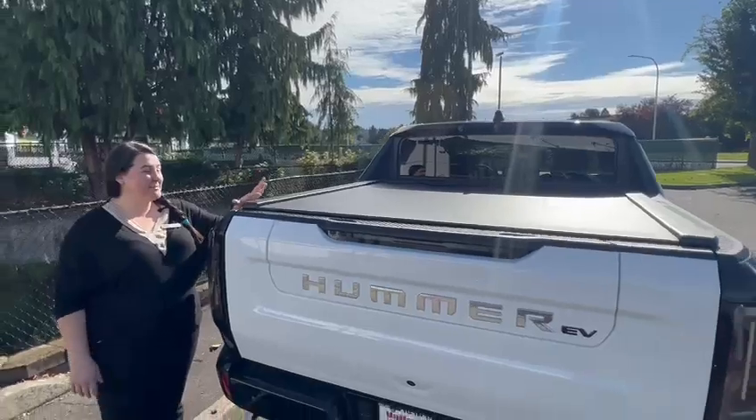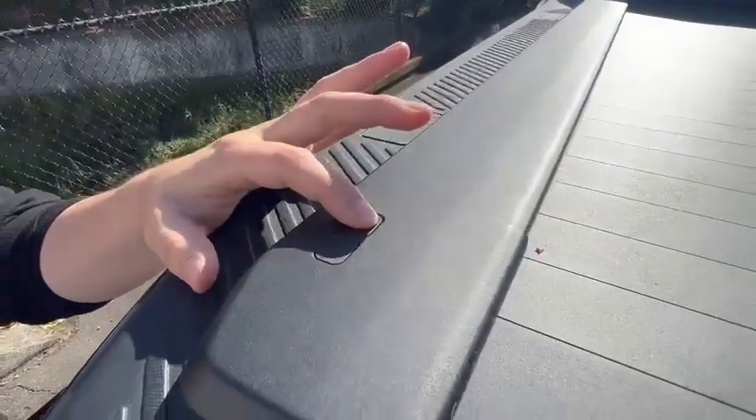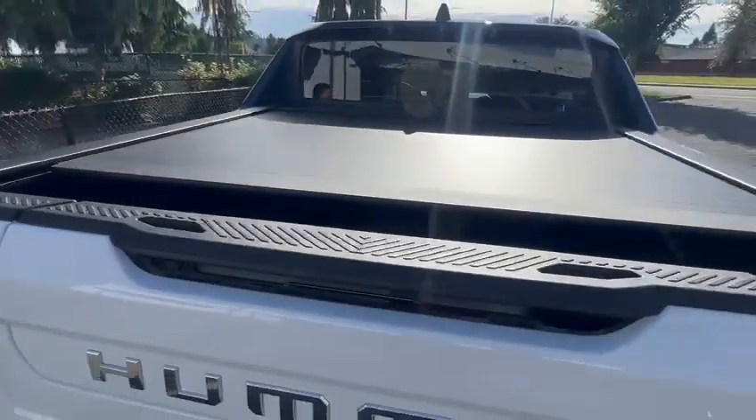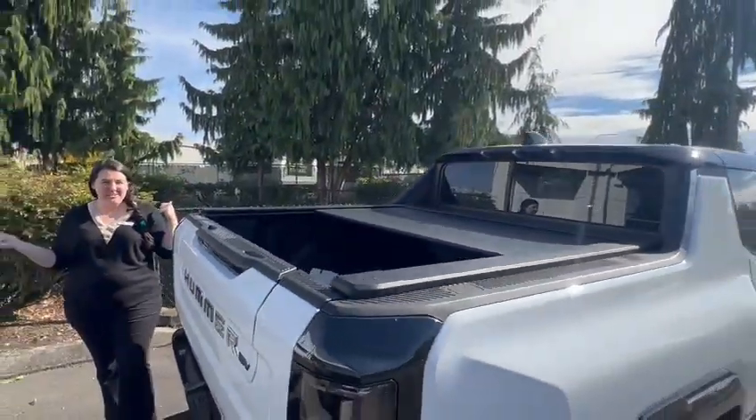So if your truck is unlocked, right here at the back of the tailgate, you can press this button and then boom, your tonneau cover just opens right up automatically. Pretty slick.